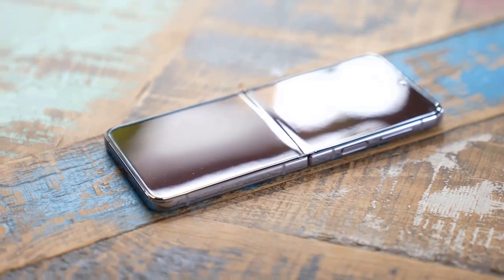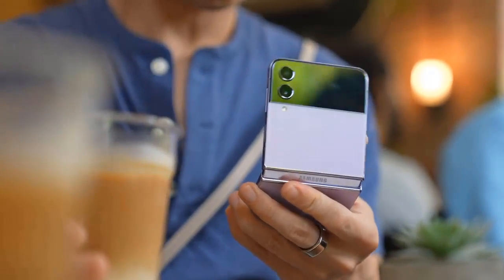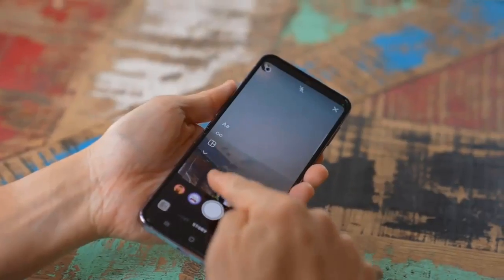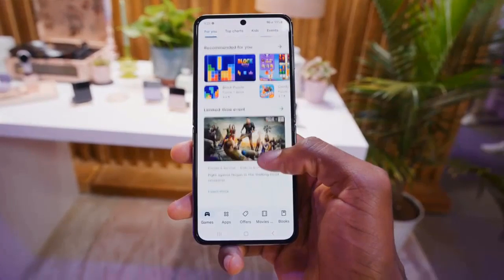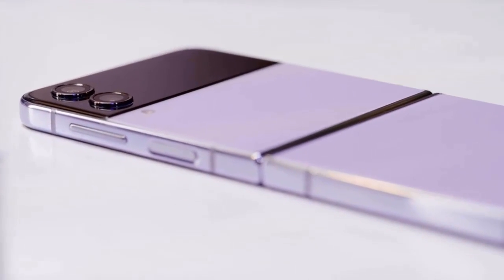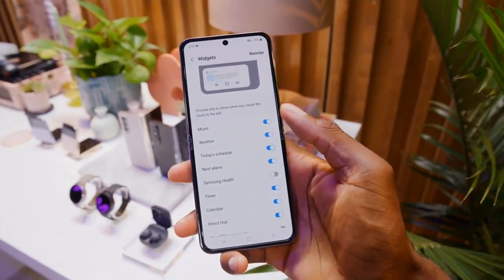Side-on, there's still a discernible gap to protect the point at which the screen creases in half, and dust ingress is still a risk with no certified protection against grit. However, IPX8 water resistance does return from last year's Flip and is still just as unbelievably impressive in an ever-growing market of rival foldables that still offer no such protection.